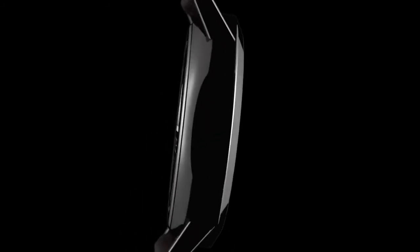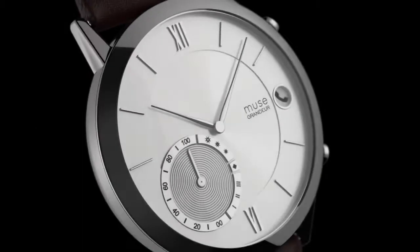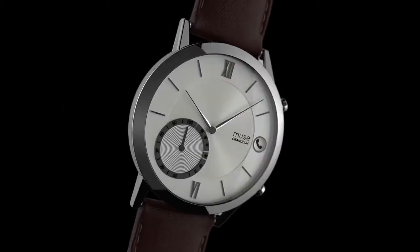With MuseWatch, we set out to spark a revolution in the smartwatch industry by creating the eloquently designed, extremely functional, and immersive smartwatch with a battery life of one whole year.